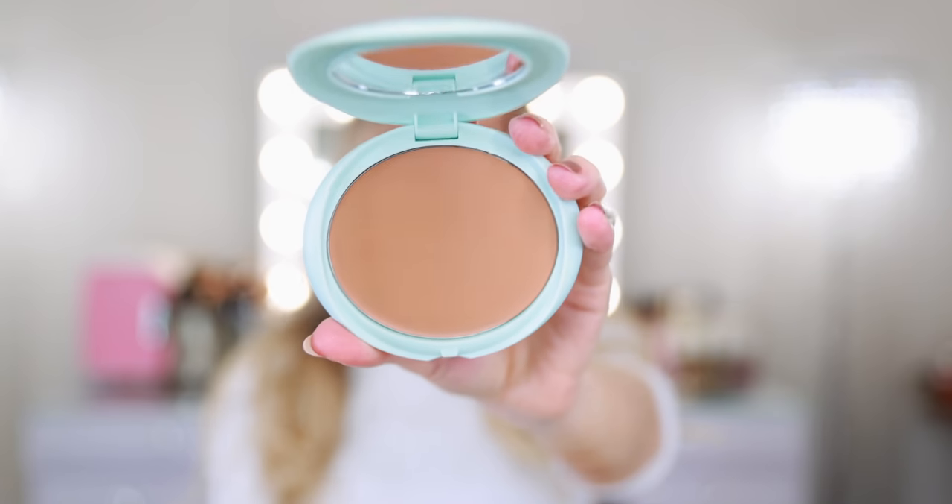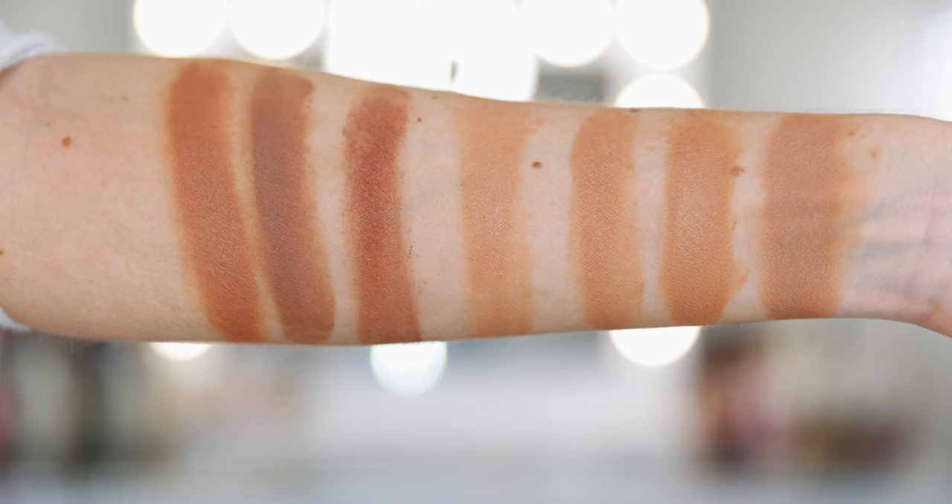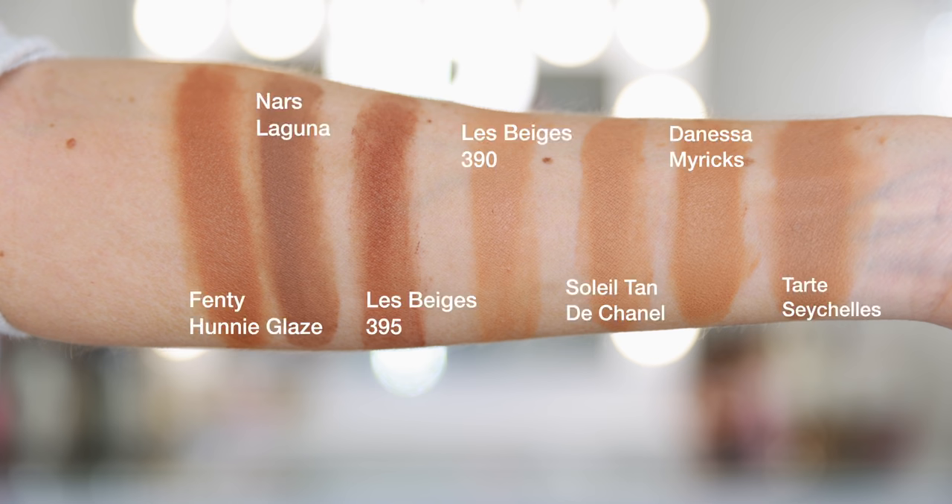I have one more cream bronzer to try. I haven't even used it yet, but I purchased this based off of your recommendations — this is the Tarte Breezy Cream Bronzer in the shade Seychelles. This also has a cooler undertone, but it's not too cool — it's more neutral actually. I'm excited to try this on the face now. To review at the top we have Tarte, Danessa Myricks, the original Soleil Tan de Chanel, the Le Beige Cream Bronzer shade 390, Le Beige Cream Bronzer shade 395, NARS Laguna Cream Bronzer, and Fenty Cream Bronzer.